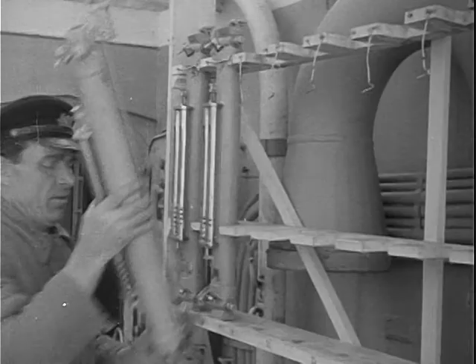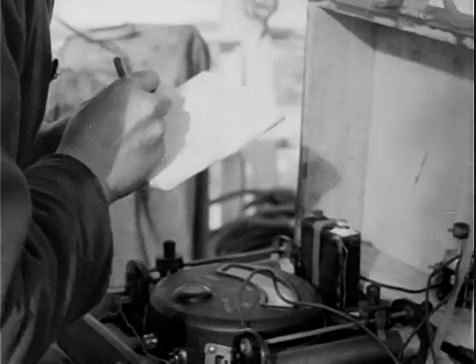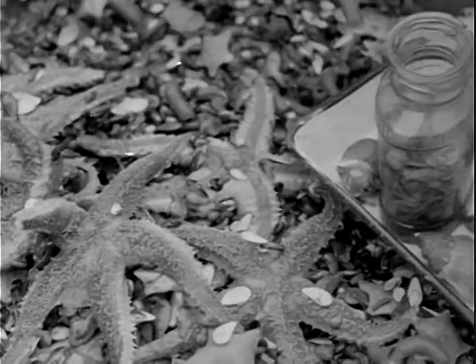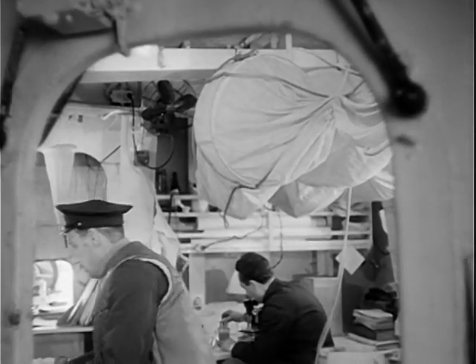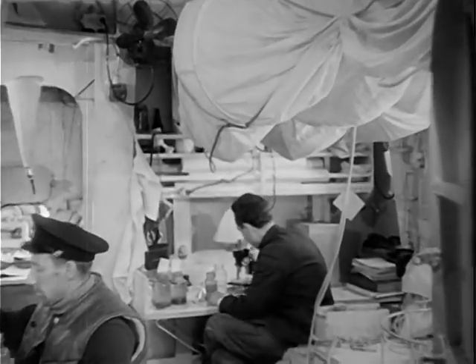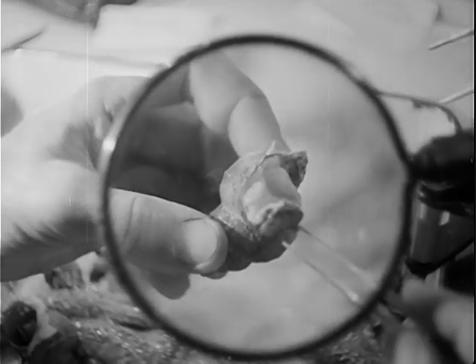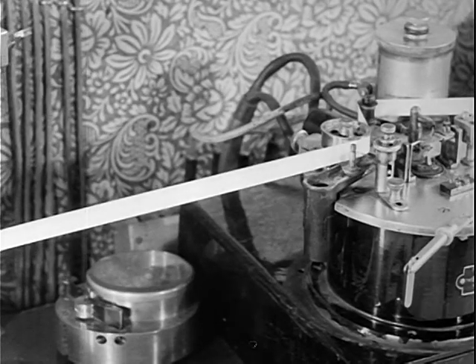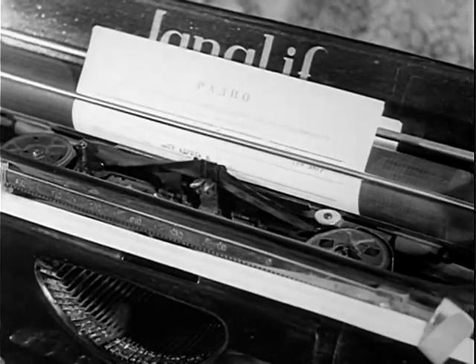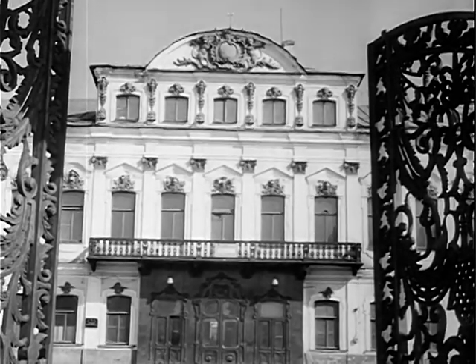The icebreaker steadily forges ahead and the scientists resume their work. They investigate the power of solar radiation and study the strange inhabitants of the sea bottom. The assembled data is analyzed and systematized in the ship's laboratories. Day in, day out, icebreakers and Soviet polar stations report by radio to the All-Union Arctic Institute at Leningrad, staff headquarters for the campaign in the North.